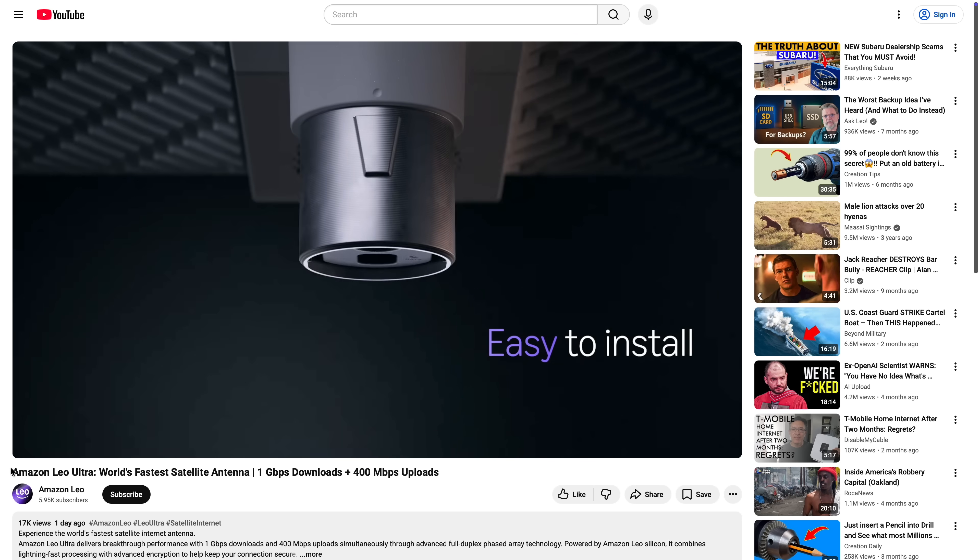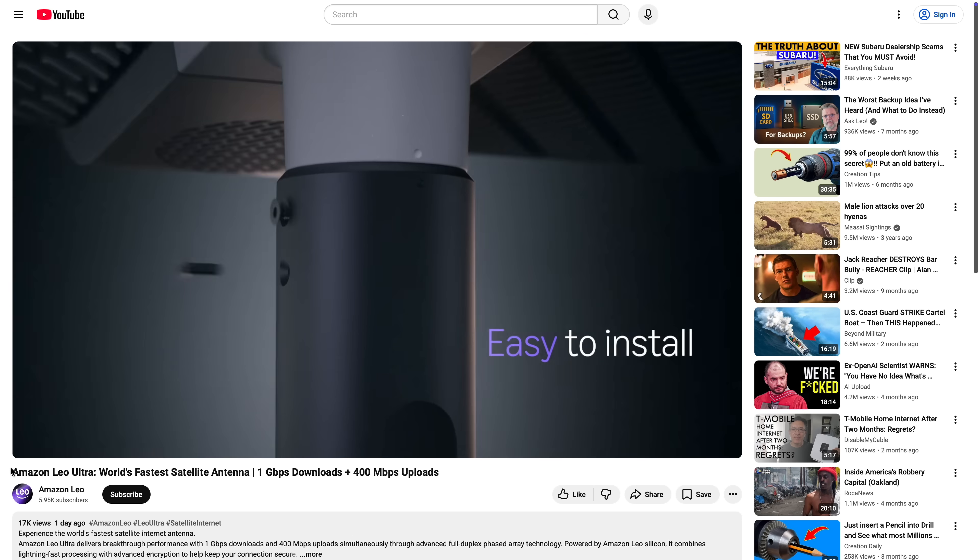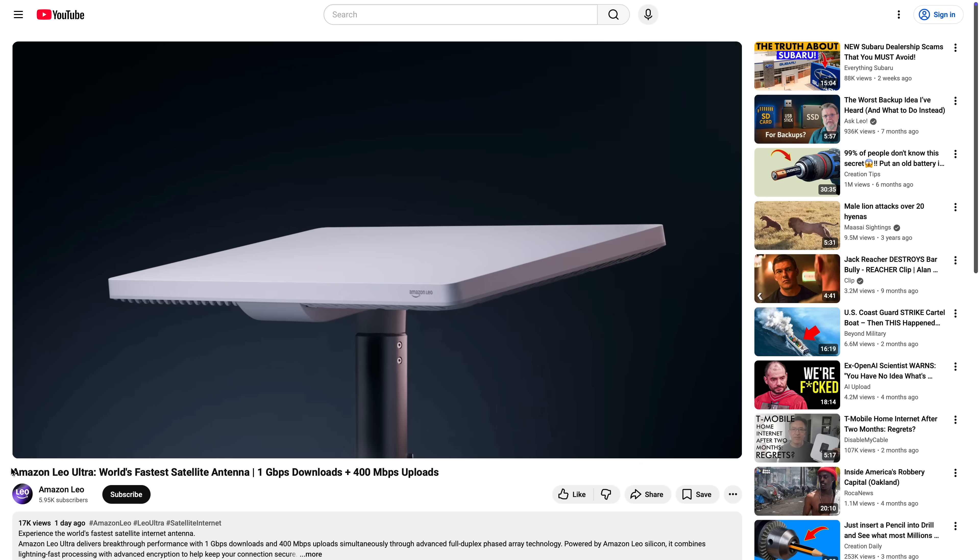The Ultra also looks to have a modular mounting system. We've seen it with a base presumably for flat roofs or flat installations, and it looks like it has a pipe adapter that will adapt to many kinds of third-party mounts. Maybe they'll also manufacture some mounts of their own, like Starlink does.